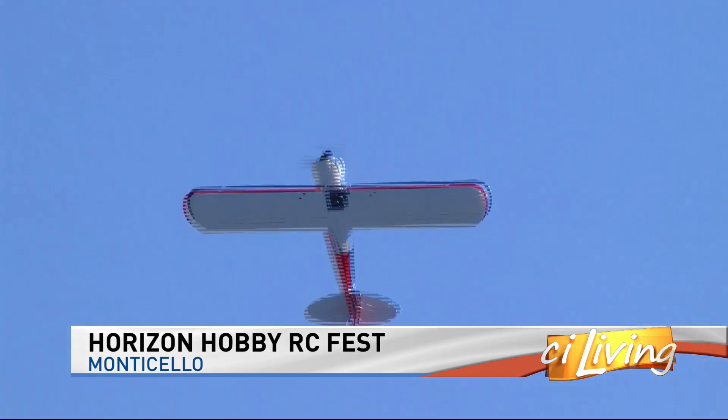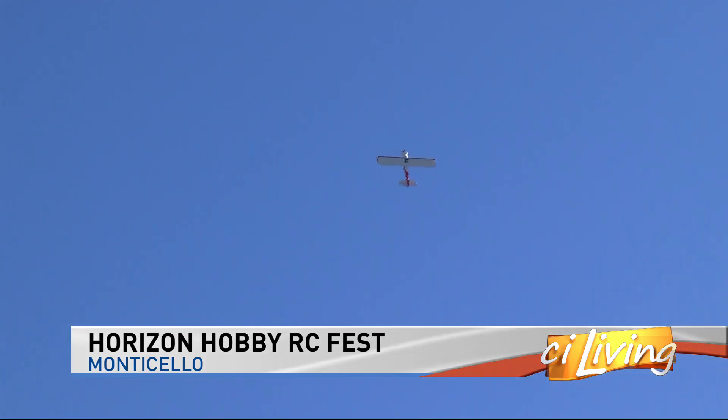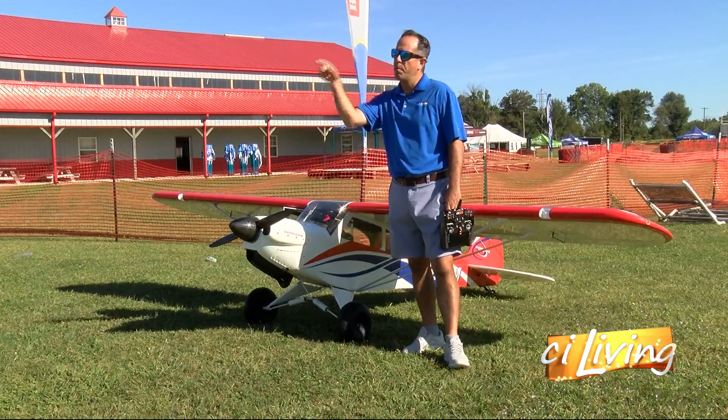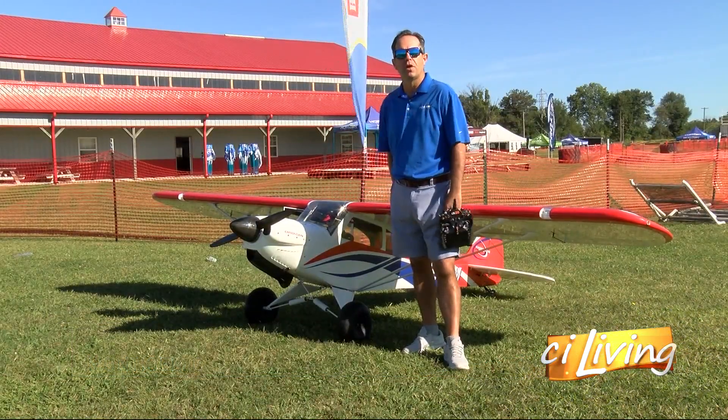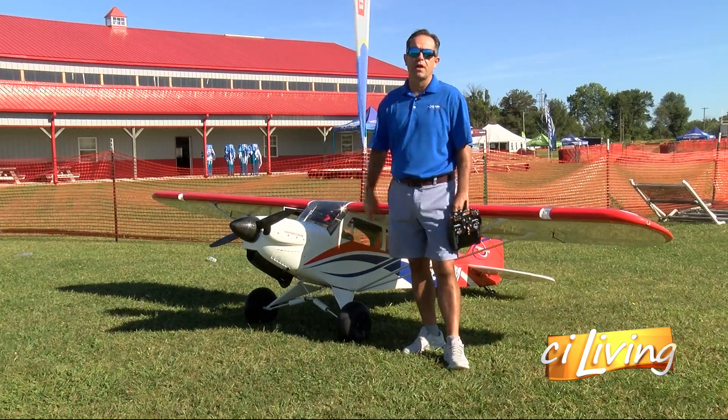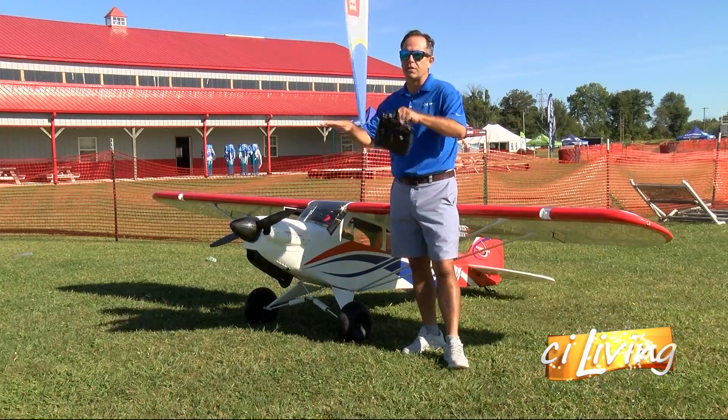He's traveled around the world as a demo pilot, showing off at events like this one. This is what I do — I design and develop and bring to market RC rate-controlled airplanes. Here at RC Fest, I'll be on the flight line doing demos, flying stuff like this airplane, some jets, and working with my son who also flies RC and doing some synchronized demos.